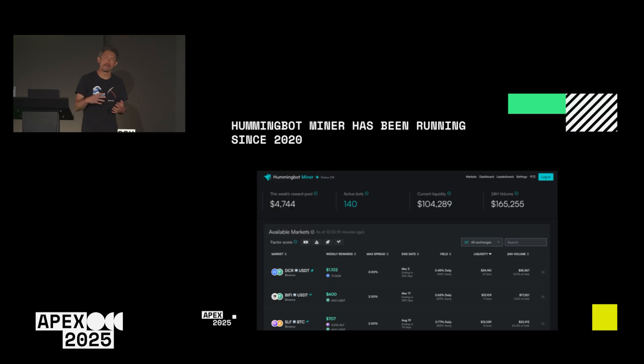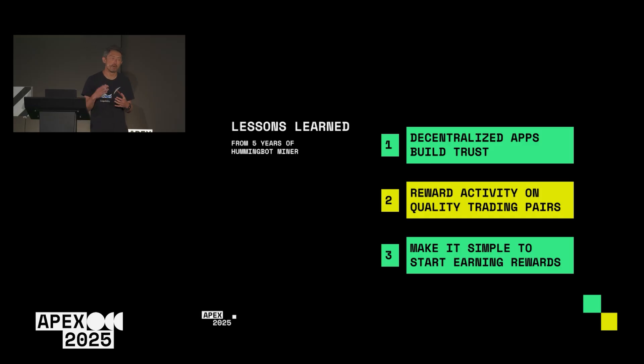We did learn some very valuable lessons. Before the demo, let me quickly show you how the new app works and how we've incorporated these three lessons in building XRP Liquid. I think this might be helpful for anyone launching a rewards program or incentive program.